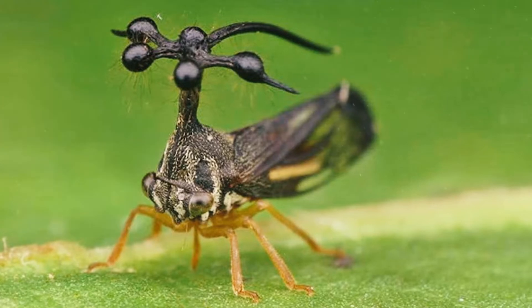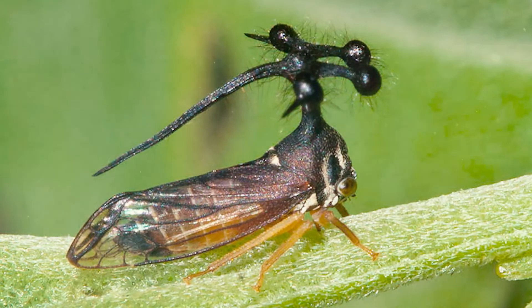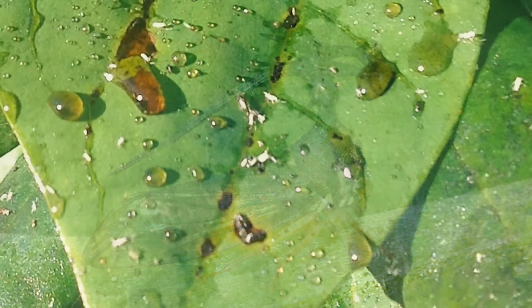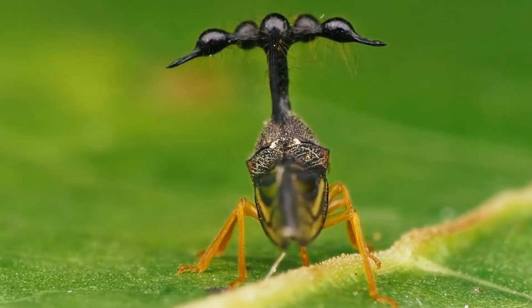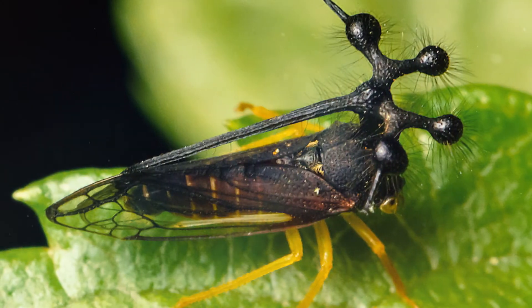Treehoppers can feed on a single plant repeatedly because their saliva keeps the plant from closing up the puncture site. Once they find a suitable plant, they often stay put for several weeks, excreting a sugar-rich substance known as honeydew as they feed. This, in turn, feeds ants and other insects, which often reciprocate by protecting treehoppers against predators in order to defend their food source.